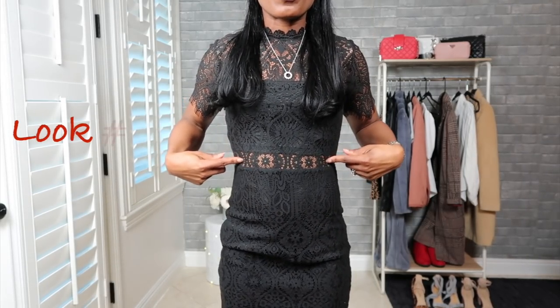This is a perfect little black dress for under $60, and the lace detail is absolutely stunning.